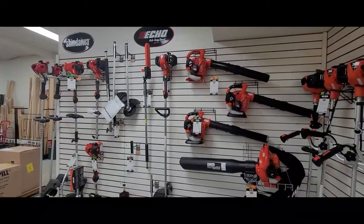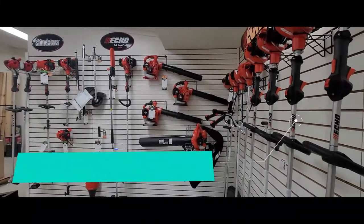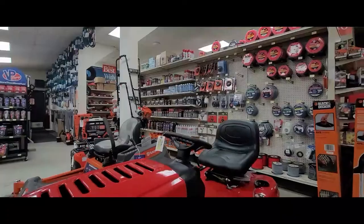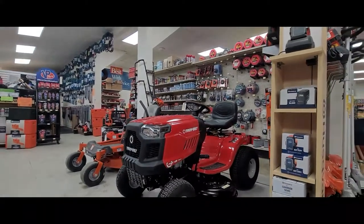Whether it's conventional gas-powered equipment or battery-powered equipment, Sagartown Hardware will perform all warranty work on Husqvarna and Echo brands, even if you didn't purchase them at their store. Just bring your original receipt of purchase.